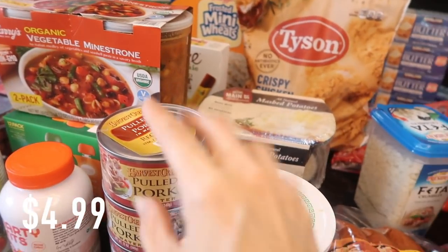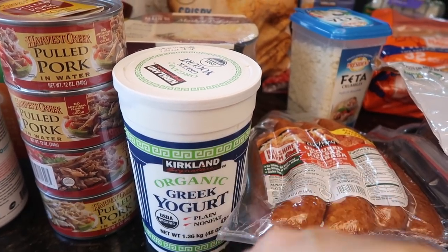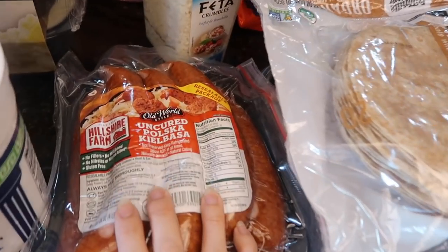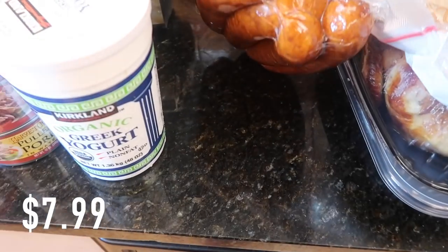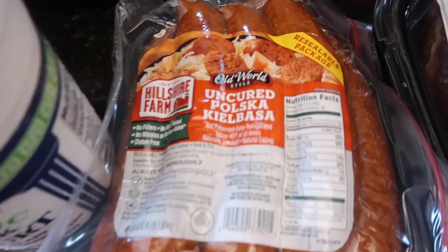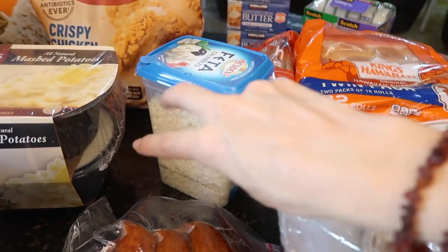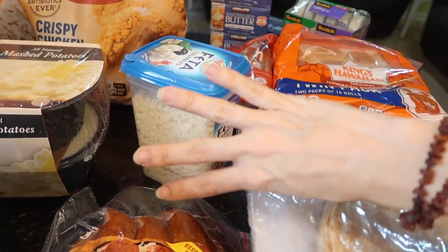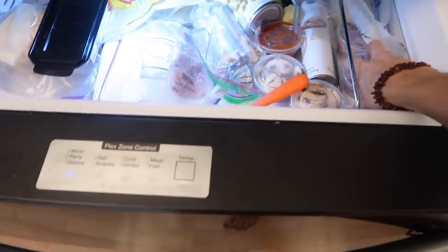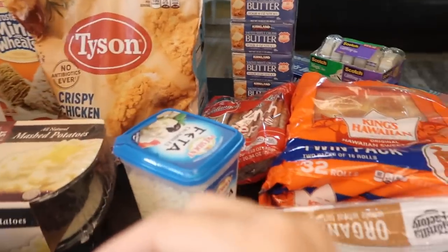I got Hawaiian rolls to pair with the pulled pork — throw in a vegetable and dinner's ready. I got some organic plain Greek yogurt; I add a little bit of agave to sweeten it up and Wentworth loves that. They were on sale for about seven dollars. Look at all that kielbasa — I don't know what I'm going to make with it but it'll be delicious. Feta cheese crumbles — I love this. It's my daily salad: feta cheese, cucumber, romaine lettuce, red onion. I forgot to buy red onion but we have some leftover from pizza the other day, so I'll use that.